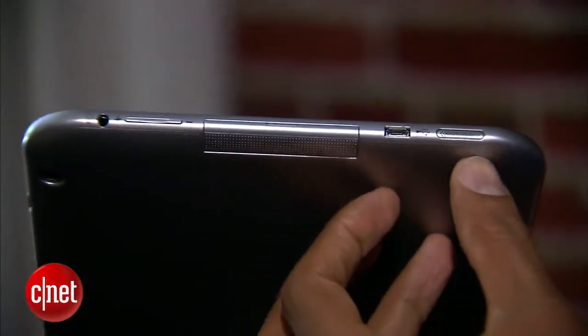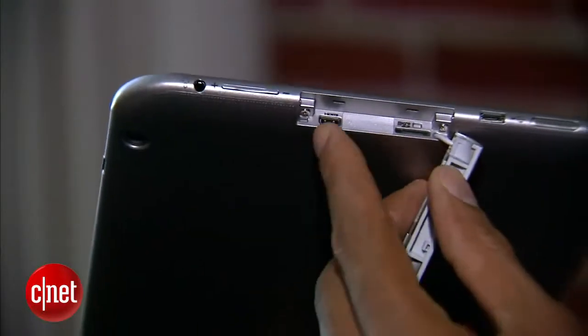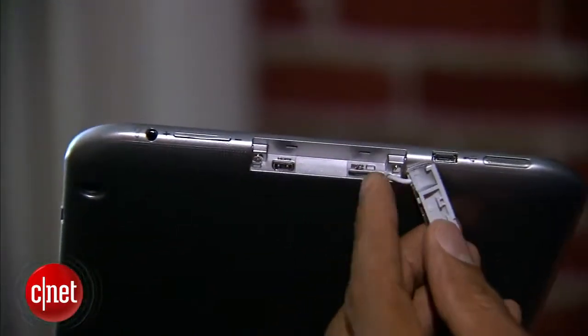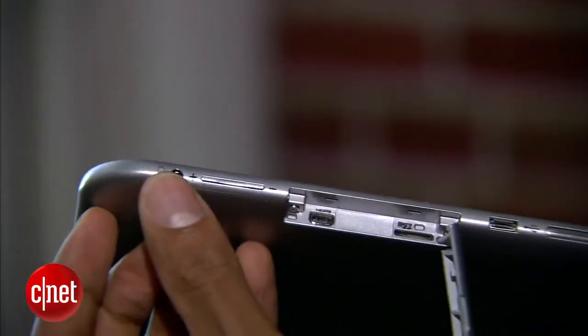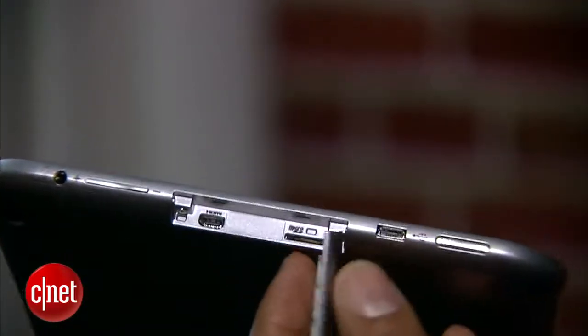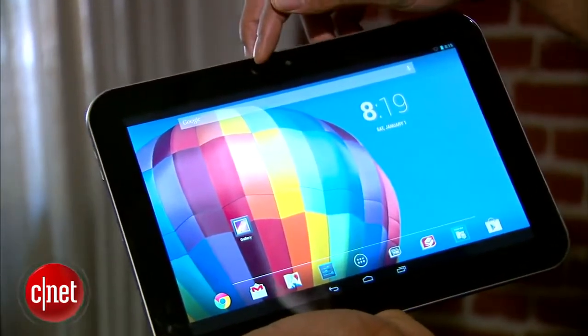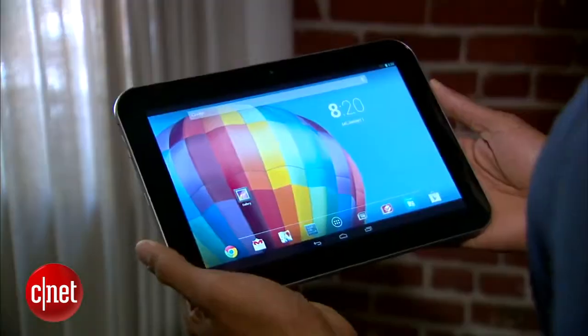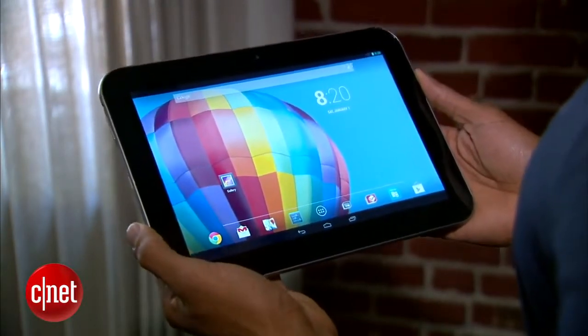Ports include a micro USB port as well as micro HDMI and a micro SD card port. Obviously there's a volume rocker and headphone jack, with speakers on the side. There's also a front-facing 1.2 megapixel camera. The tablet has a 10-inch screen and feels fairly plastic in build.